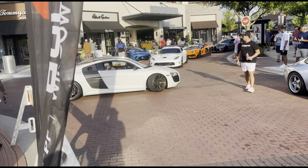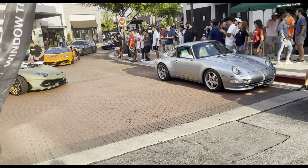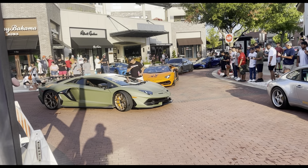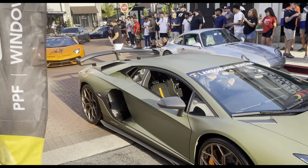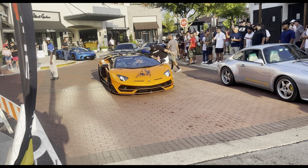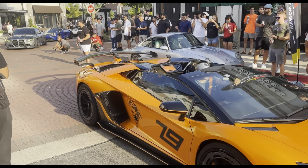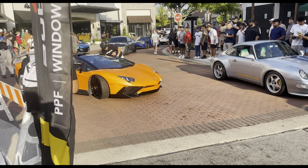We got another supercar coming in — the Audi R8. We got another SVJ rolling up, it's like a matte green. I don't think we've ever seen one of these before. This is a matte green SVJ, featuring the orange one with it too. We got multiple SVJs right here — a pretty crazy color SVJ as well. Literally, they got so many Aventadors that I never thought would come out.